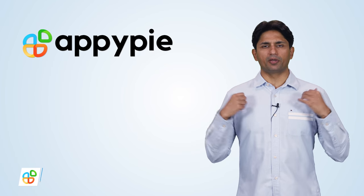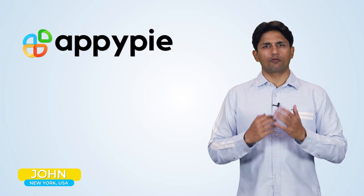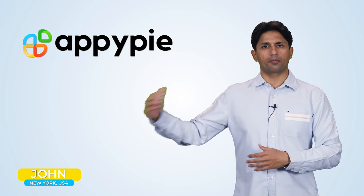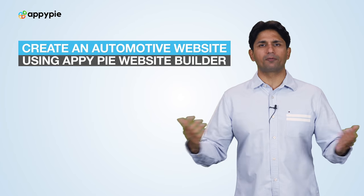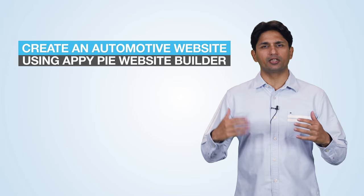Welcome to another edition of Ask Nappy. I'm Abhinav Girda, founder of Appybuy. Today's question comes from John from New York who has a used car business and he wonders if he could create an automotive website on our platform with which he can start selling his used cars.